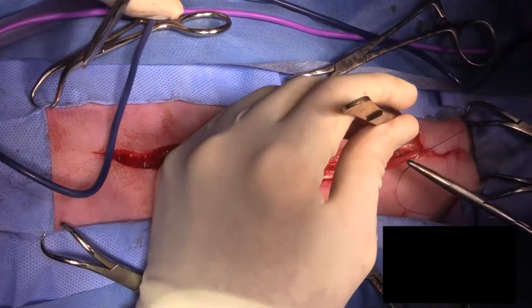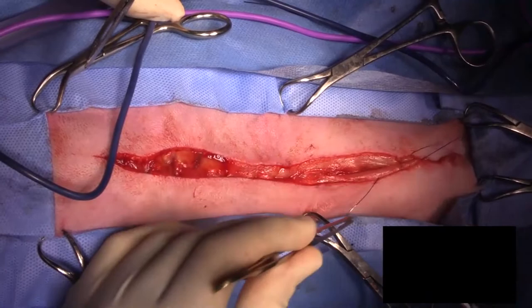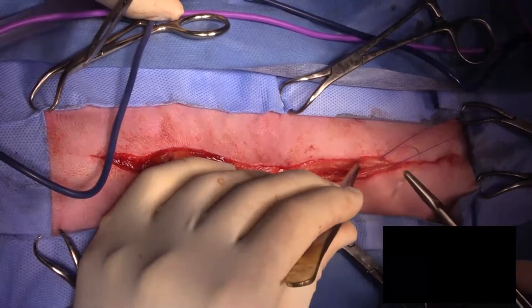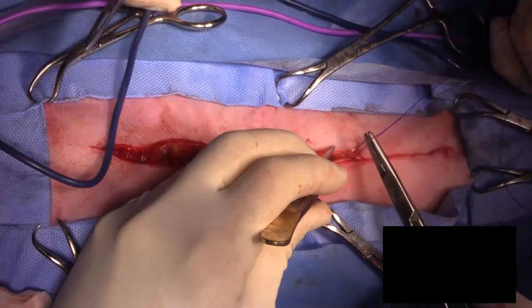I have a flank fold soft tissue sarcoma today as well that I may try to live stream depending on which surgery suite the nurses put me in. That should be very straightforward, and because it's occurring in the flank fold, we should have plenty of skin to close the defect — we shouldn't have to do any flap because the tumor is in the flank fold flap that we would normally take to reconstruct another area.